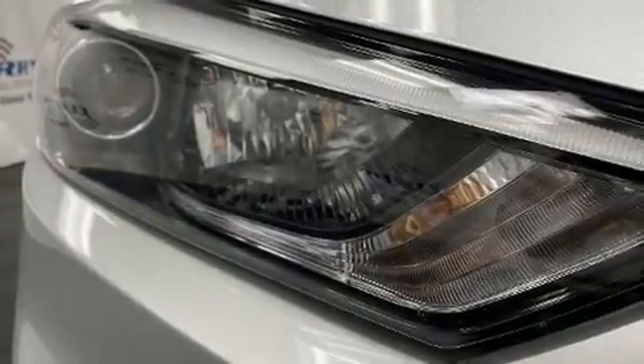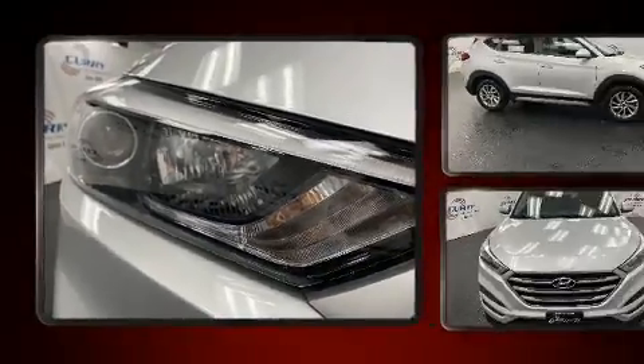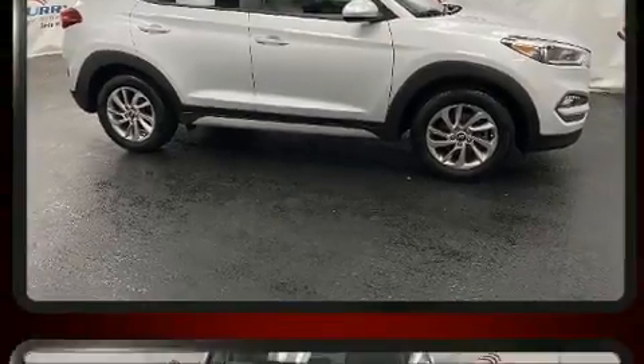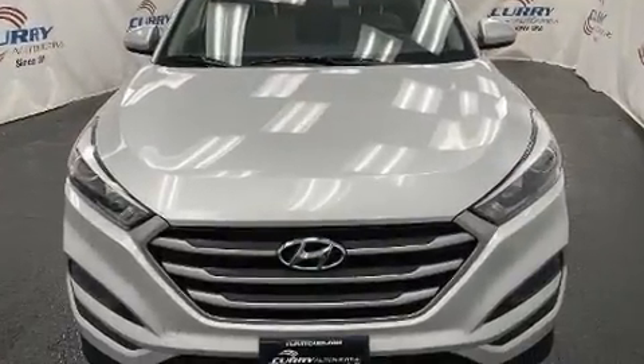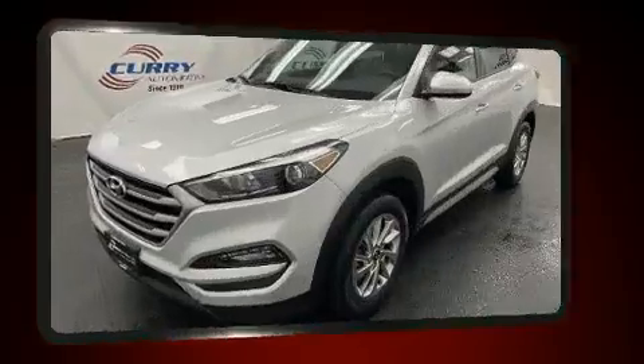Get excited about the 2017 Hyundai Tucson. Under the hood you'll find a four-cylinder engine with more than 150 horsepower. For added security, dynamic stability control supplements the drivetrain, and all-wheel drive provides safe passage regardless of road or weather conditions.